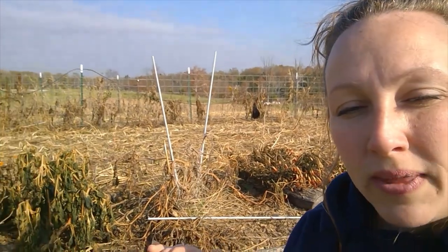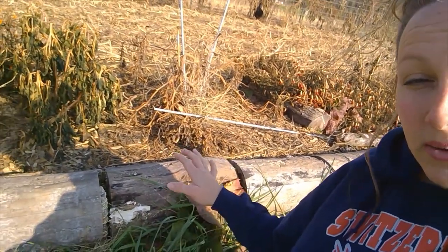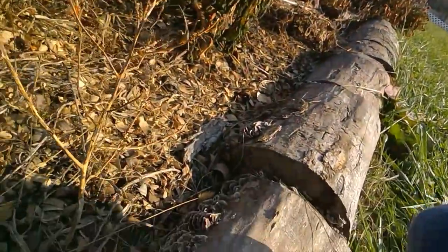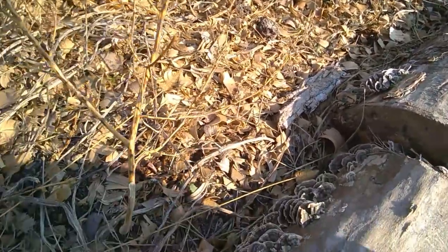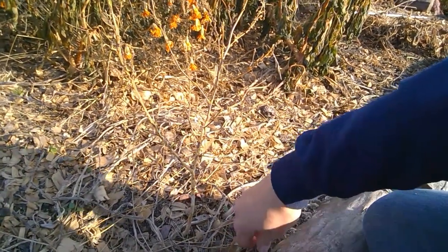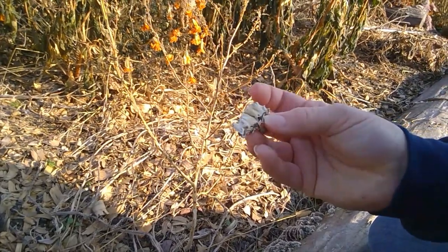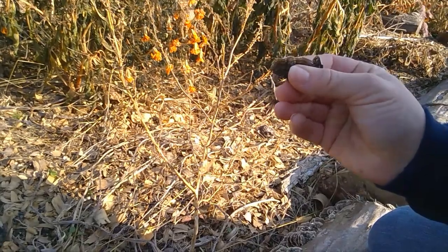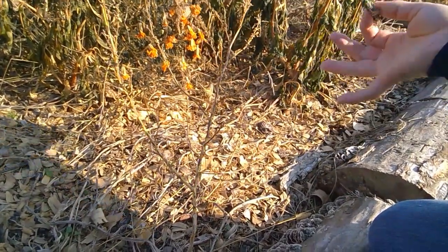I'm going to do this again just because of the abundance of turkey tail I got off these logs. Look at all of these — and this happened completely naturally, I did not put them there. Here's a fresh one — it's soft and it's got the right sporing pattern on the bottom. Learn your identification — this mushroom is full of antioxidants, great for you, and you can make teas and many other things with it. So you got two freebies: mushrooms and a raised bed.